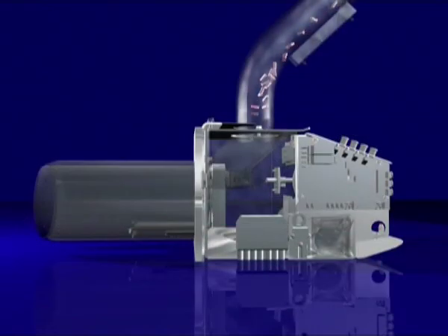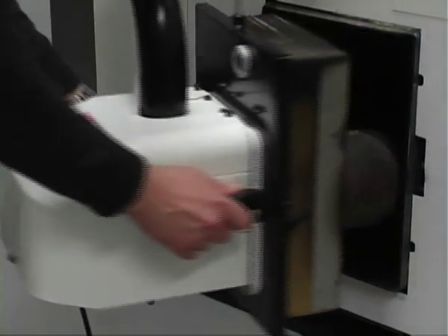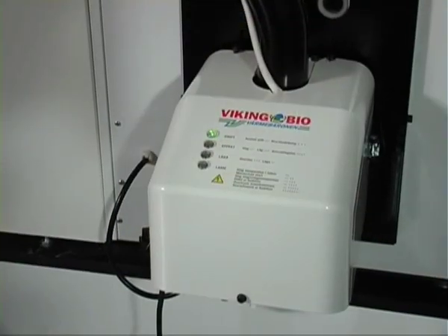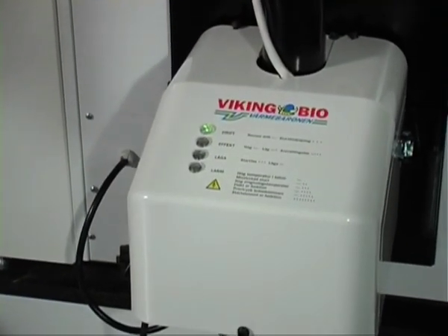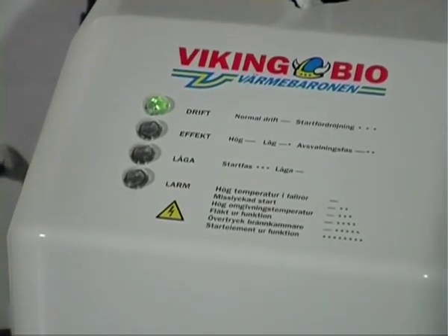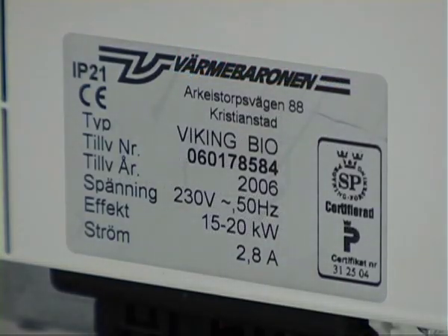The Viking BO is a highly reliable burner. It has no moving parts which can break, or chains which can come off. What's more, it's very quiet in operation. Värmabaronen's burner is small, light and easy to use. Before each start, the burner checks that it can start safely. The Viking BO is P-marked by the Swedish Testing and Research Institute.